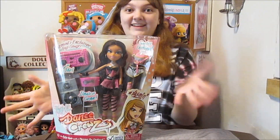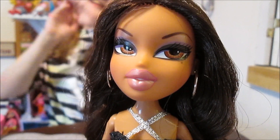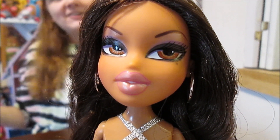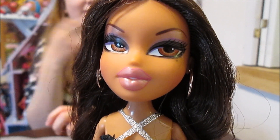So we're going to go ahead, open up, and take her out to take a quick look at the first outfit. We are back and Yasmin is out of the box and she is beautiful. She's got kind of dark colored eye shadow and then she's got pink lips that are a lighter color.